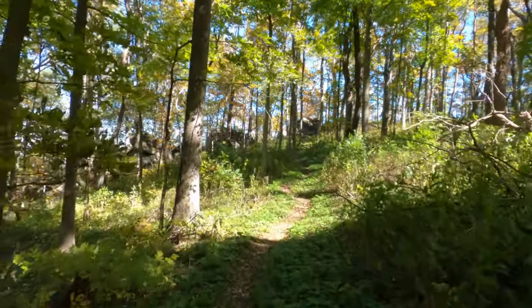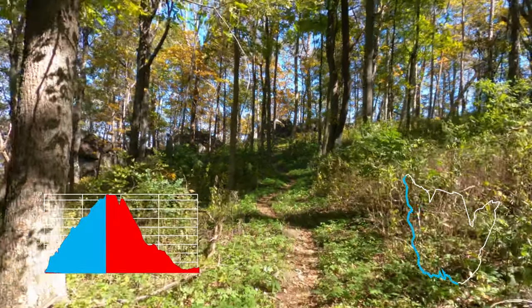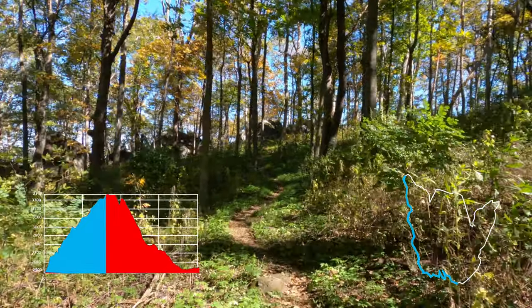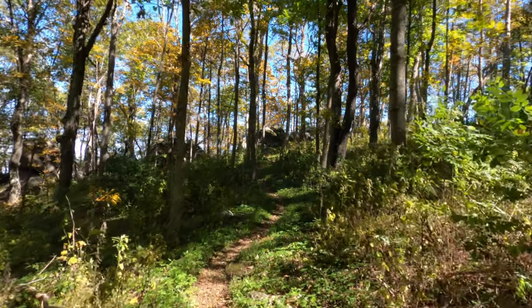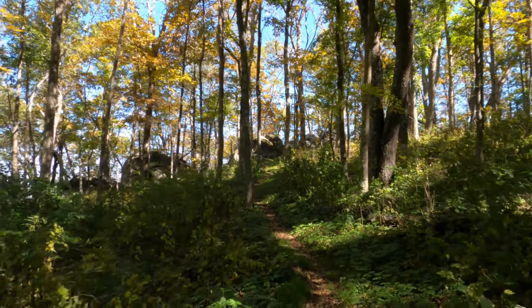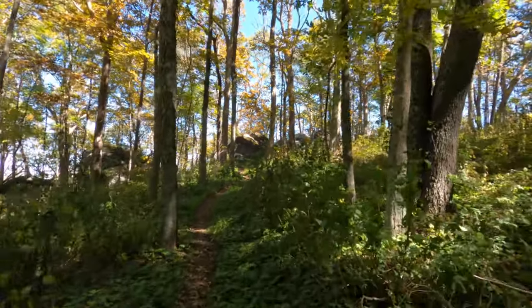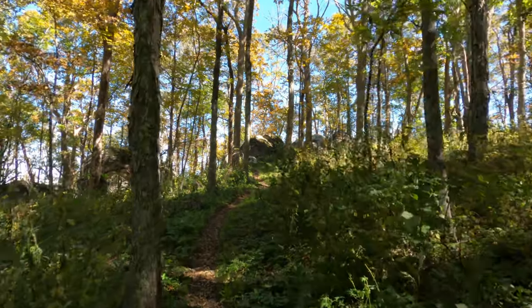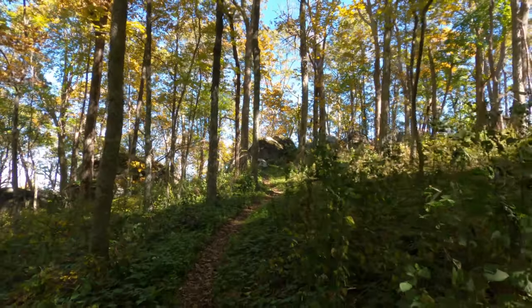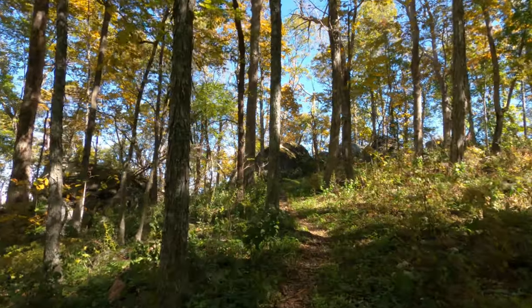Alright, here we are. Mile and a half. I don't think we've quite hit the summit yet, but I think it's what we're seeing in front of us — those rocks up there. Definitely steeper in the beginning. It's pretty much uphill the whole way, but the incline is less the farther you get.